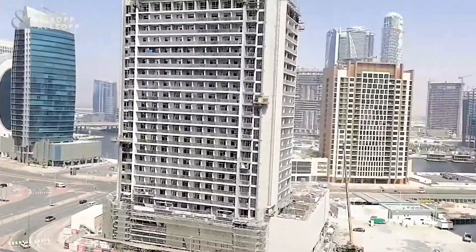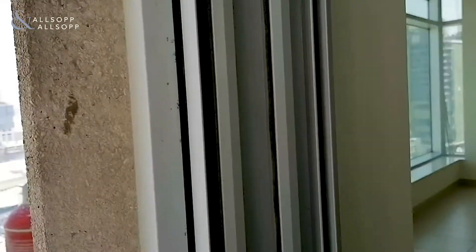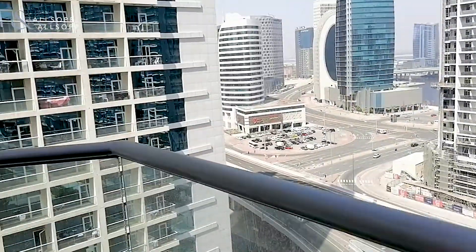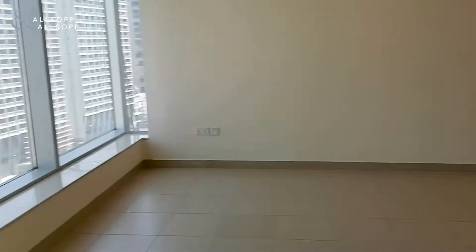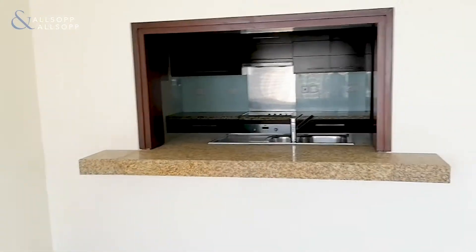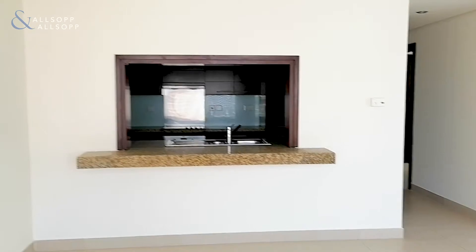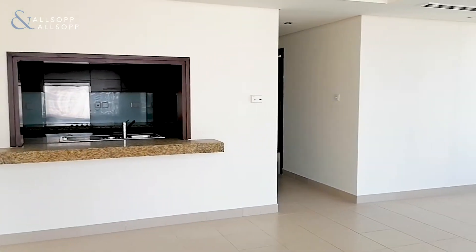It's very quiet to be honest — you're high enough up that you don't really get much noise. And inside the apartment specifically it's very well insulated in terms of sound. You can also see the kitchen windows from out here, where you could have some stools along there if you wanted to make use of that space.